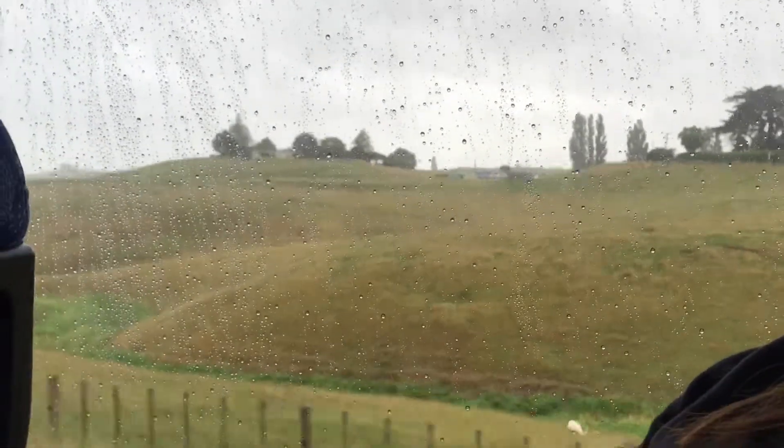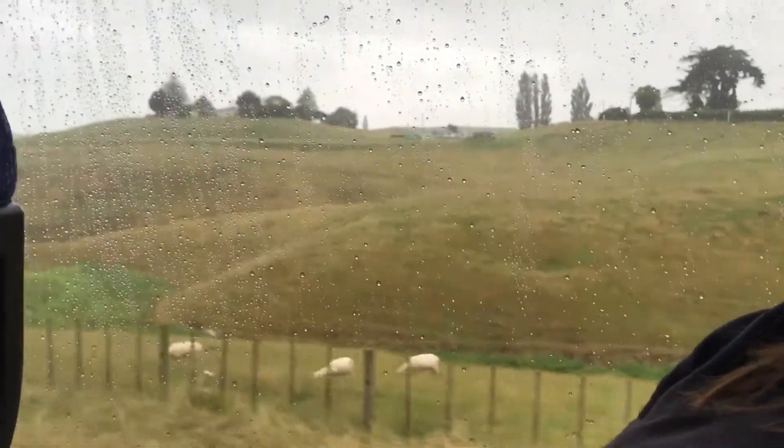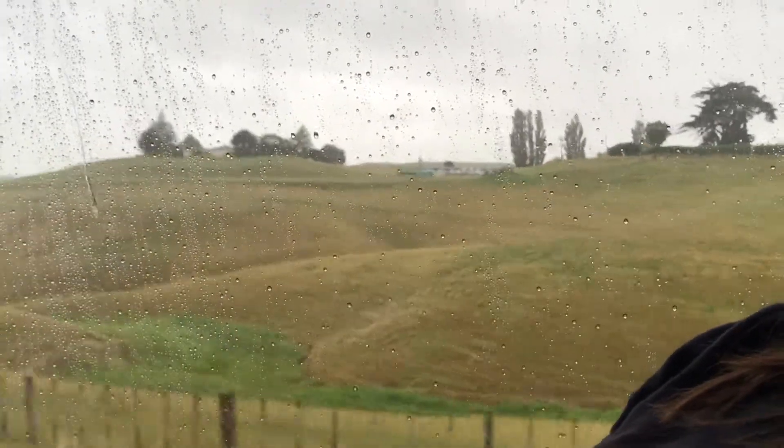A lot of things here at Hobbiton, so I'm going to be playing you guys two clips to enjoy as we make our way to the movie set. Here's the first one.